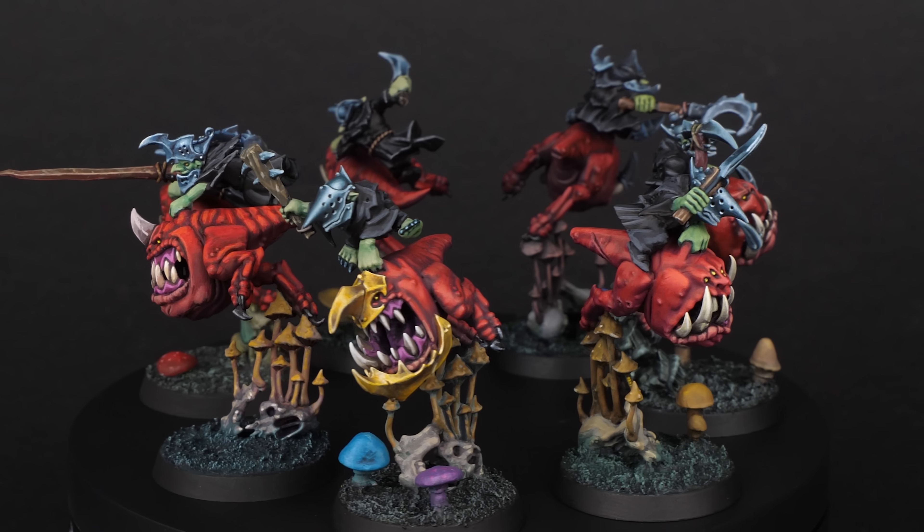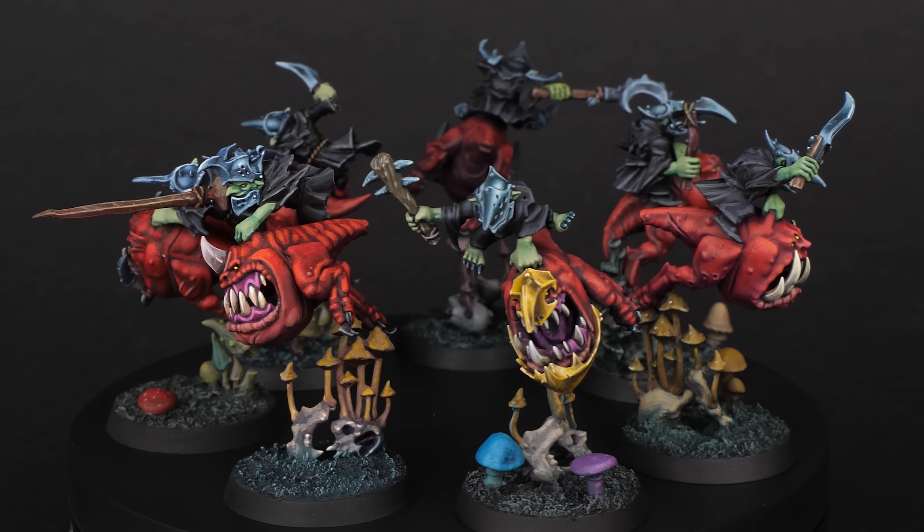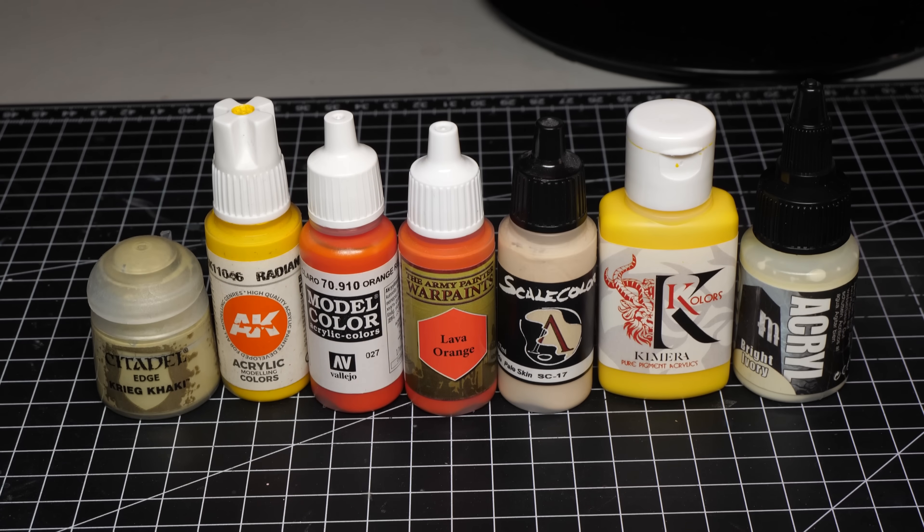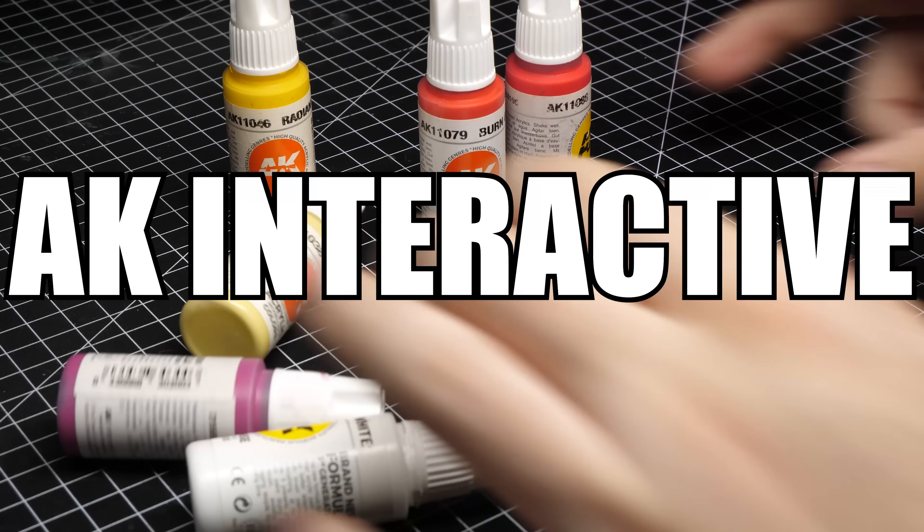Today I am painting 7 very similar miniatures, each of them with a different paint brand. I am doing this to find out which paint brand is the best and which one isn't worth your money. These are the miniatures — basically the same — and these are the paint brands we are going to compare. Let's start with the one I like the most: AK Interactive.